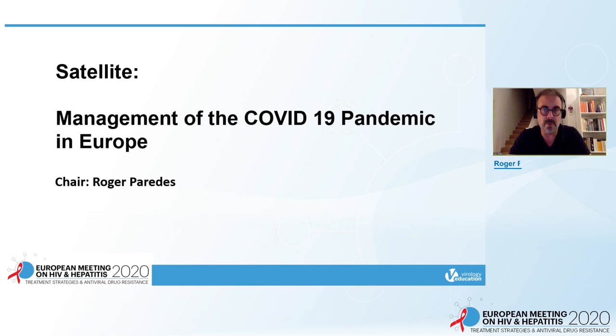Hi everyone. Welcome to this wonderful satellite meeting. I am Ruggia Paredes, an MD-PhD physician from Hospital Universitaria Germán Trias de Pujol in Badalona. I'm also working on COVID-19. It is my pleasure to introduce you to three wonderful speakers on a special satellite meeting on management of the COVID-19 pandemic in Europe.